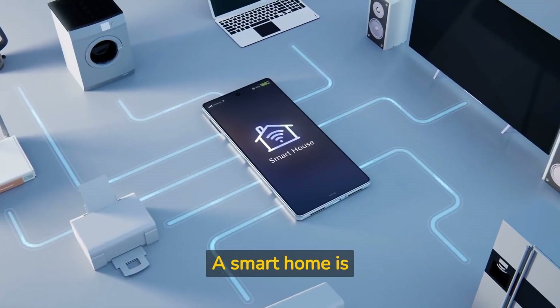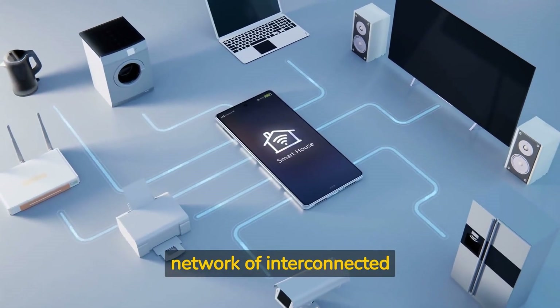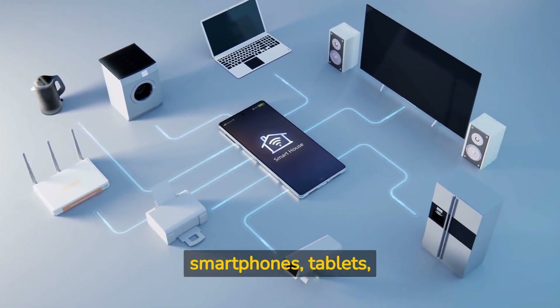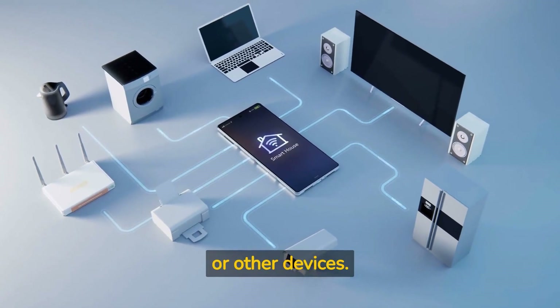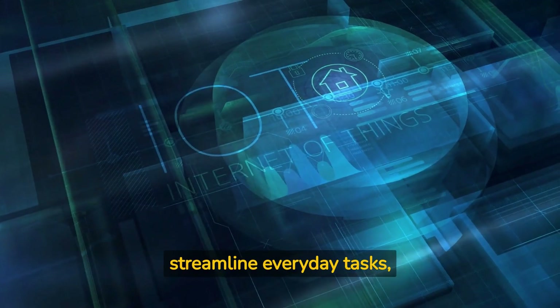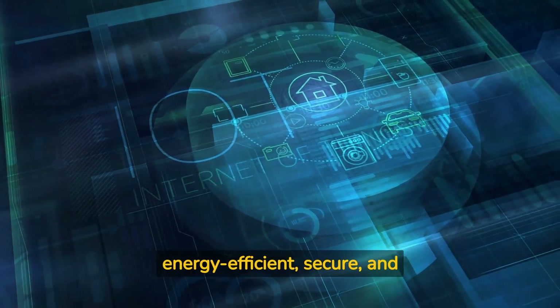What is a smart home? A smart home is a living space equipped with a network of interconnected devices and systems that can be controlled remotely using smartphones, tablets, or other devices. These technologies work together to automate and streamline everyday tasks, making your home more energy efficient, secure, and convenient.